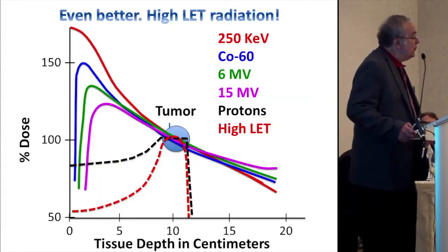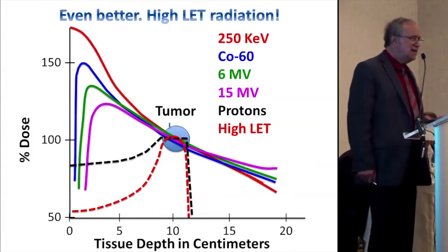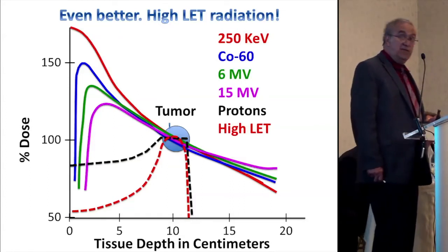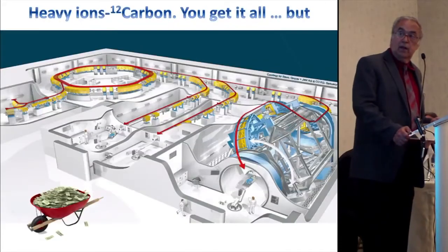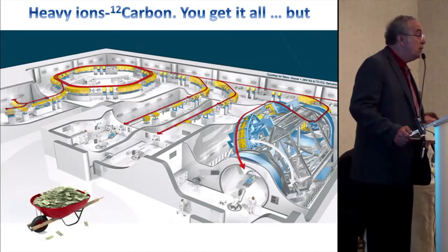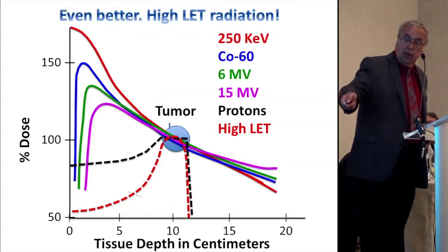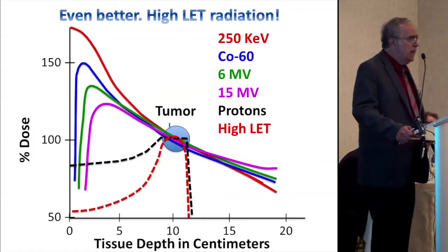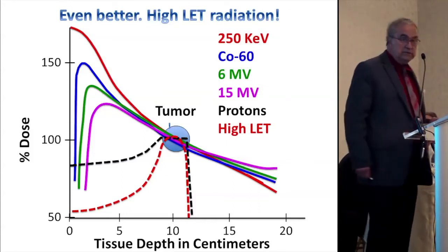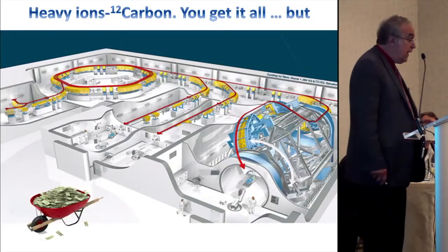But you can do better. The trouble with neutrons is they're very difficult to control — they're uncharged particles, hard to collimate, hard to deal with. But if you have high-LET radiation with charged particles — say carbon-12 — then you can get a dose distribution curve where you have no entrance dose and no exit dose. It's almost like a surgical knife: you can go in with a carbon beam of high-LET particles and kill everything in that section.